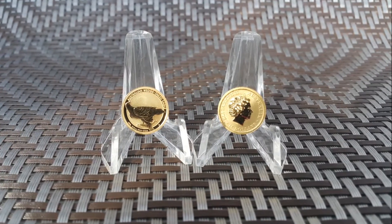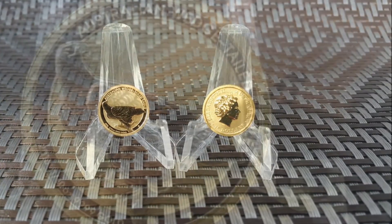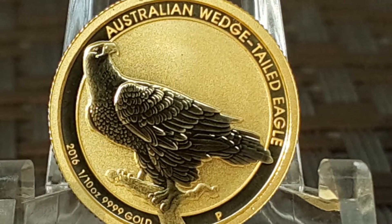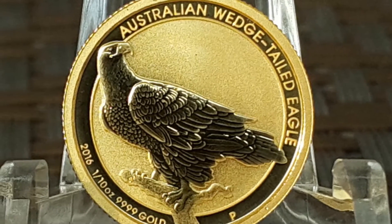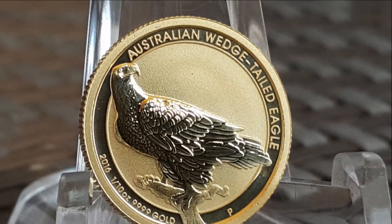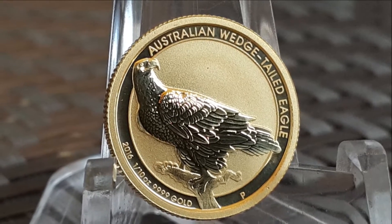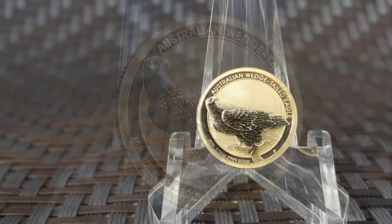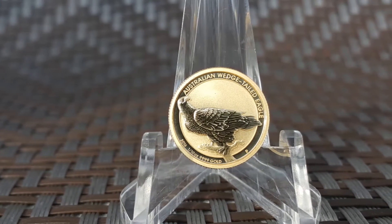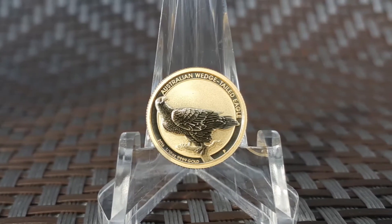My thoughts on the one-tenth ounce gold wedge-tailed eagle coin: there is something about Mercanti's work that is so identifiable. He has designed many of the eagles that we find on U.S. coins, and this eagle designed for the Perth Mint falls right in suit with his other work. Even on such a small canvas, Mercanti manages to create a crisp, detailed design that showcases this majestic animal in all its glory.